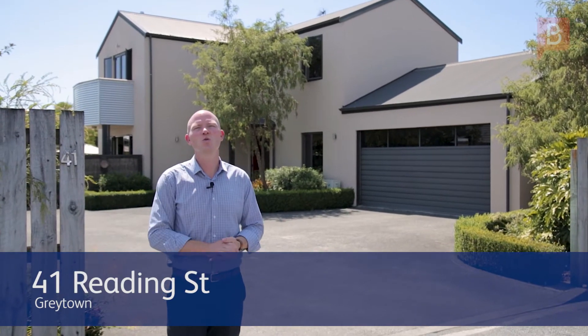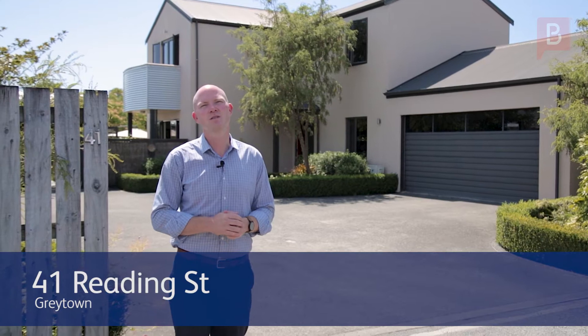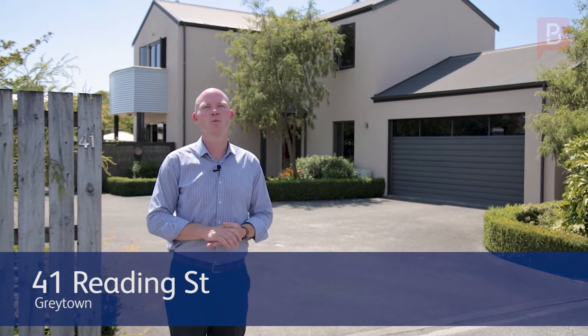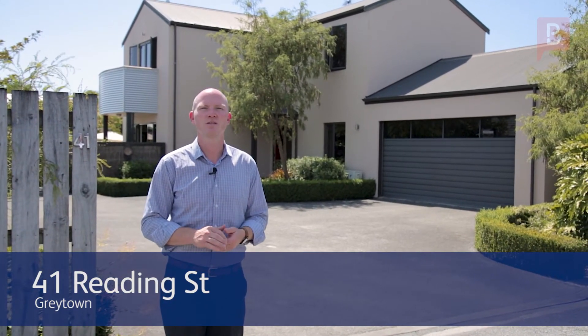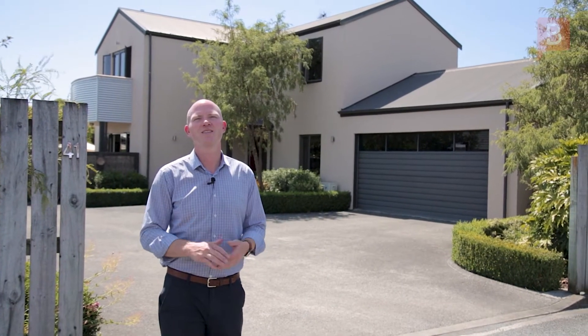Hi, I'm Dave Stevenson, your local Greytown Specialist. With an air of peace and permanence, this aesthetically pleasing home is set in a lovely location down a quiet right of way. We're in Reading Street today — let's take a look through.